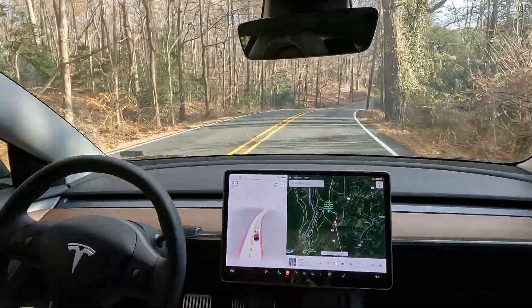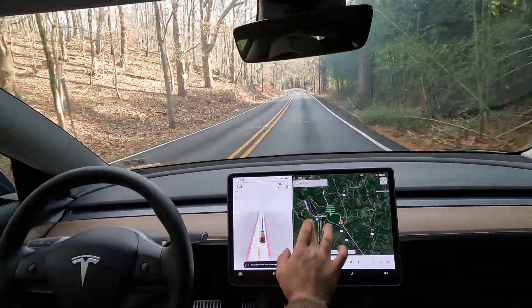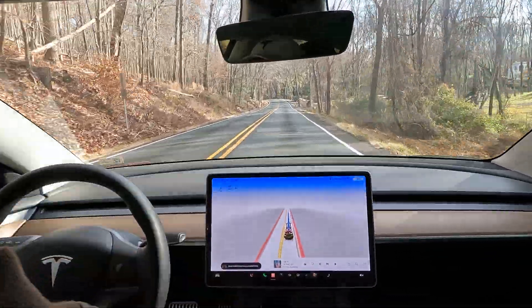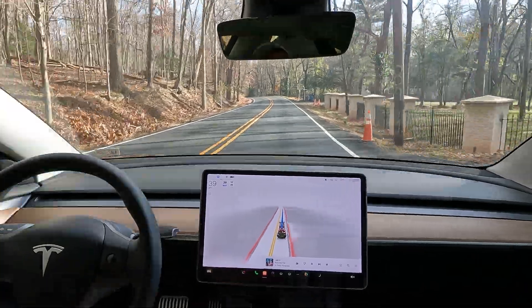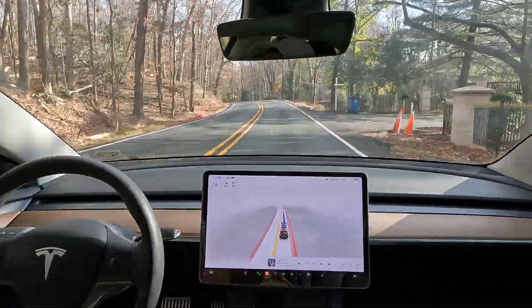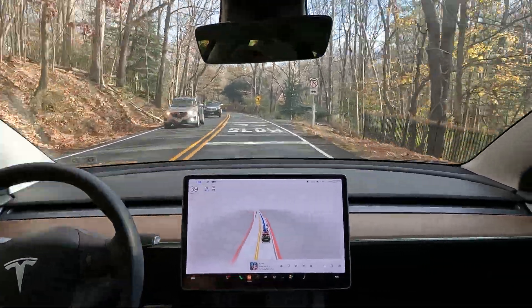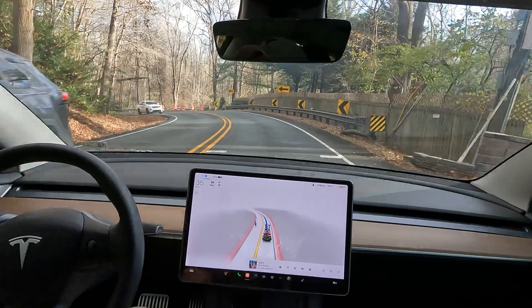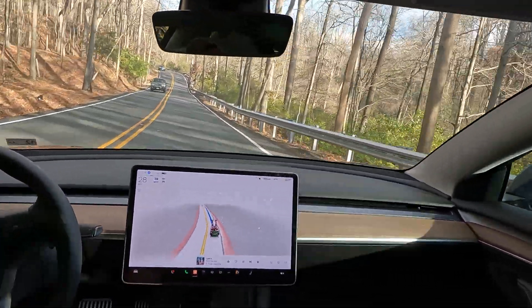Welcome to Georgetown Pike. This is FSD version 10.69.3.1, the latest software update as of now. We are going on a pretty crazy ride, so buckle up — here is a very narrow turn coming up. Wow, here goes nothing!